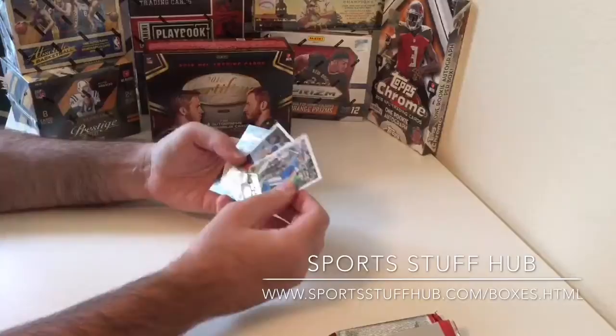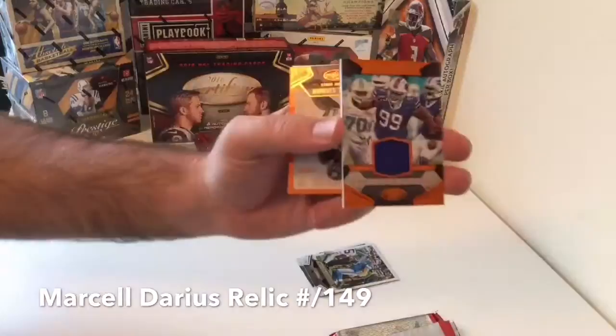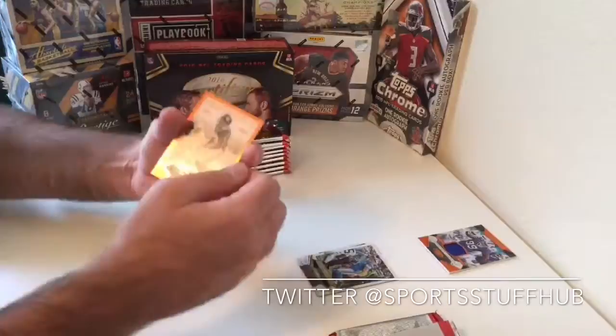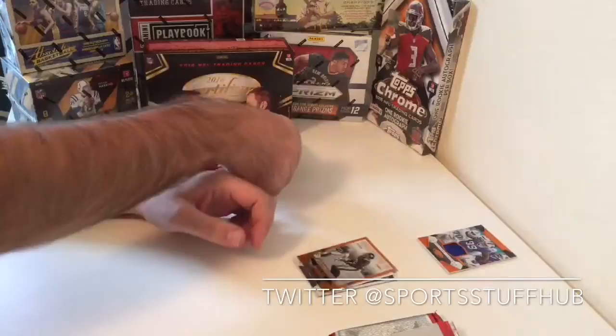We're starting off with our base cards, and our first hit — already in the first pack — we get a Marcel Darius Certified Gamers Relic, numbered out of 149. Marcel Darius for the Bills. Then we get an Immortals Michael Strahan, numbered out of 225, orange parallel — like an orange foil, number 11 of 225.